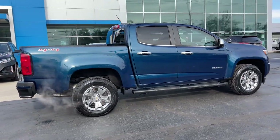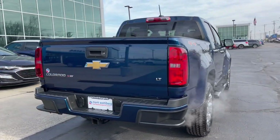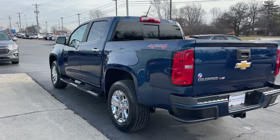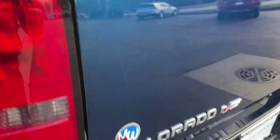The following are some of this vehicle's highlighted options: keyless entry, remote engine start, heated mirrors, fog lamps, four-wheel drive, satellite radio, backup camera, V6 cylinder engine, steering wheel audio controls, Wi-Fi hotspot.